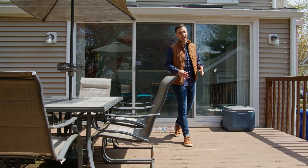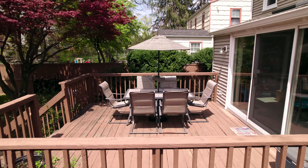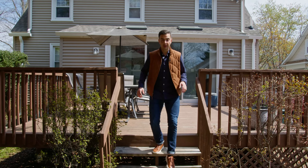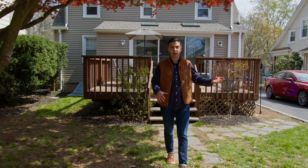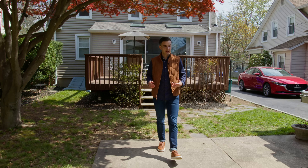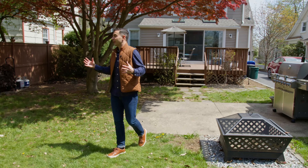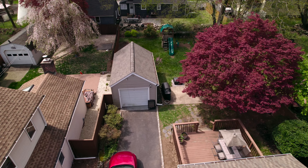Heading out to the backyard, we enter onto a large deck with room for a large outdoor table and chairs. Then we make our way down the stairs to the flat backyard with a patio for a grill and another dining set, plus a space already created to bring your own fire pit. The yard is fully fenced in, which gives you a lot of privacy in this generous space.